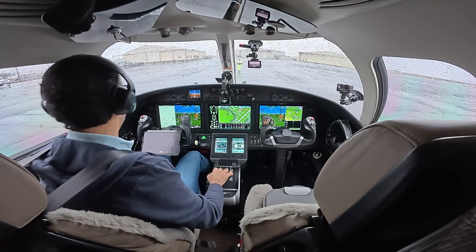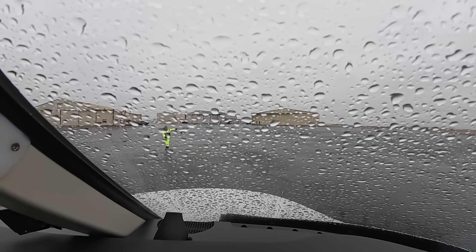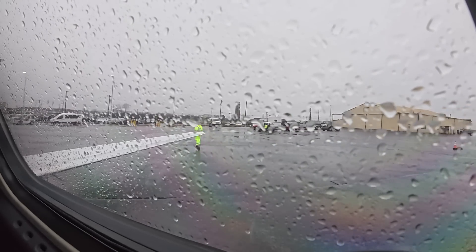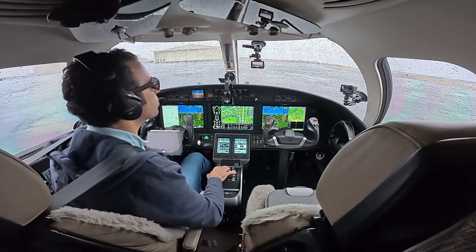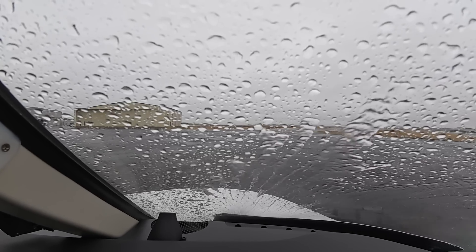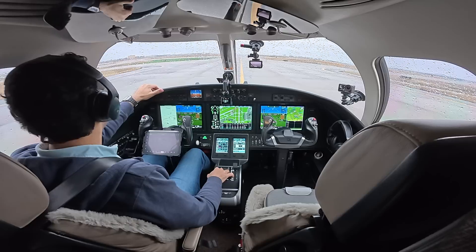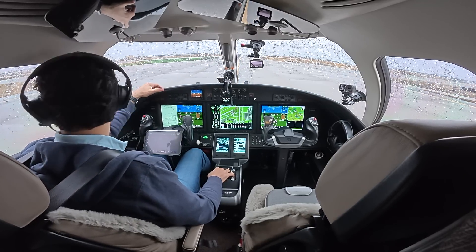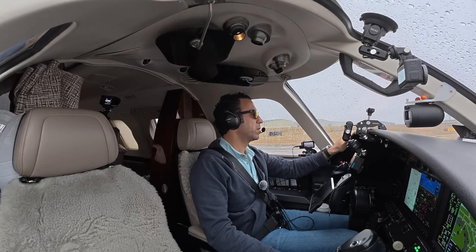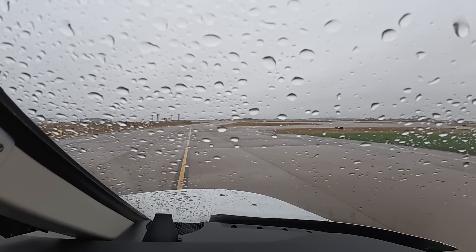Alright, so here we are departing Nashville. I always love it here — been here a bunch of times and so far it's been great every time. We're going to blow some of that water off the windshield. This is the gloomiest it's been for me visiting Nashville. Nashville is always just a pleasure to be here.